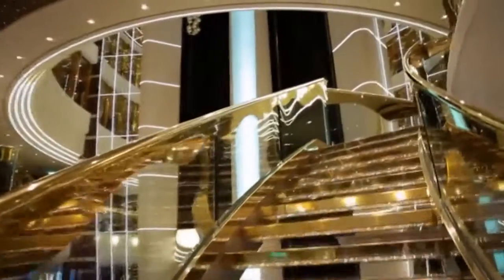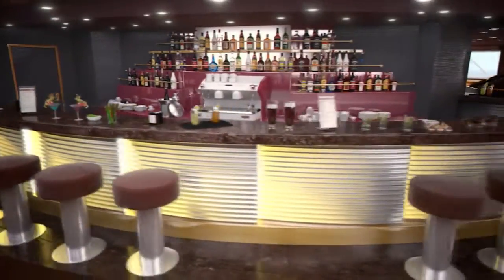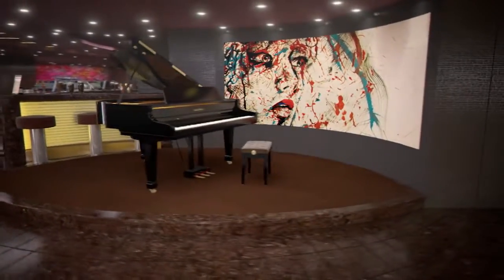Looking for the ultimate in privacy and exclusivity? Then the MSC Yacht Club is for you. From the prestigious suites, 24-hour butler service, and private club, it's truly a ship within a ship.